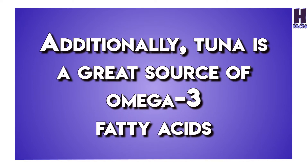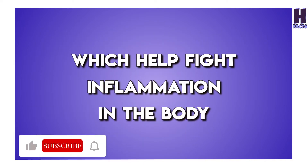Additionally, tuna is a great source of omega-3 fatty acids, which help fight inflammation in the body.